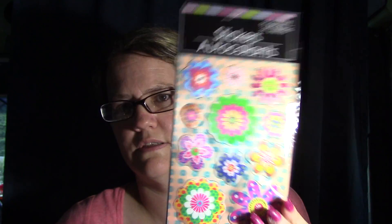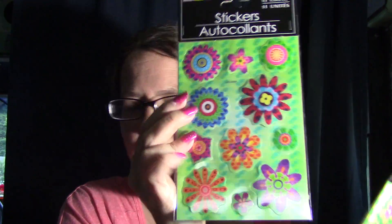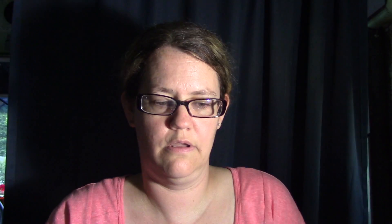I got me some more stickers - the reflectable ones. I got the flower ones, they are so pretty. And I got this one with a different color pattern. And I got me some more floss too.